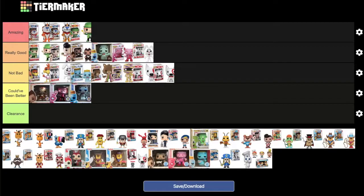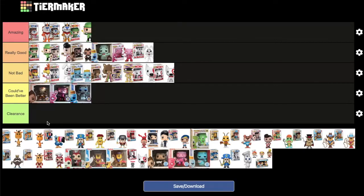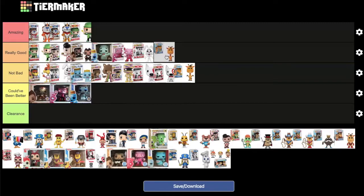Jeffrey the Giraffe — both common and flocked, Toys R Us exclusives. The common goes at the end of 'not bad.' The flocked version is debated between the front of 'not bad' and the end of 'really good.' After comparing it to Sonny from Cocoa Puffs, they settle on the end of 'really good' for the flocked version, since they prefer the Trix Rabbit flocked over Jeffrey the Giraffe flocked.